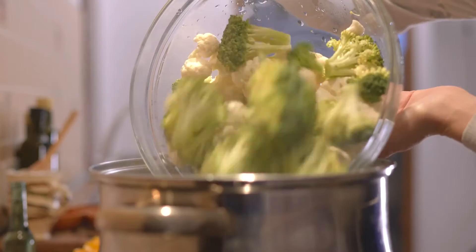There are other compounds in them that, when we eat them raw, can actually affect our thyroid's ability to take up iodine. So we need to find a balance between overcooking and undercooking our cruciferous vegetables.